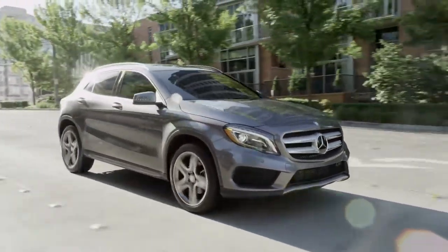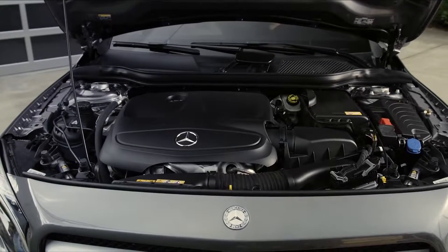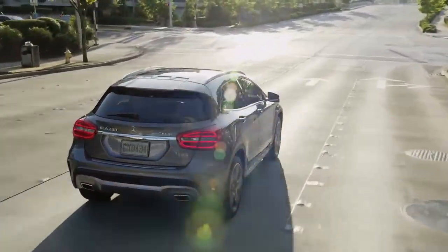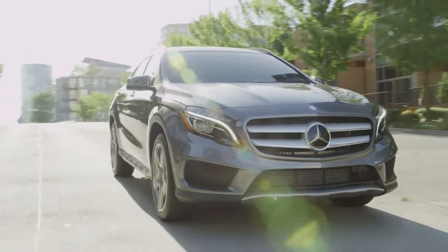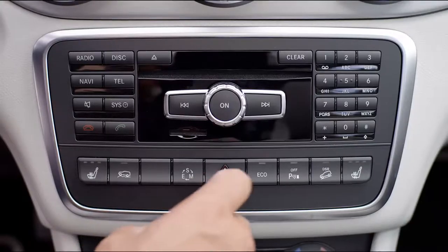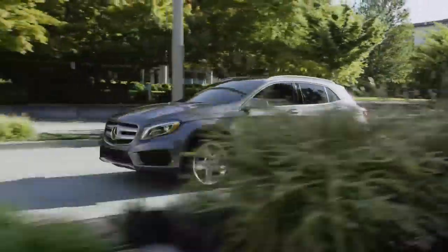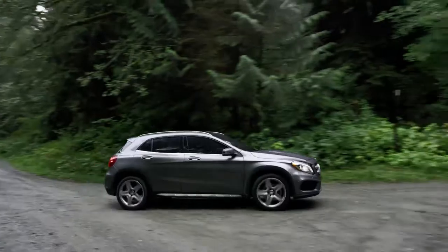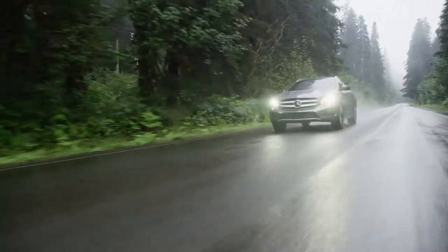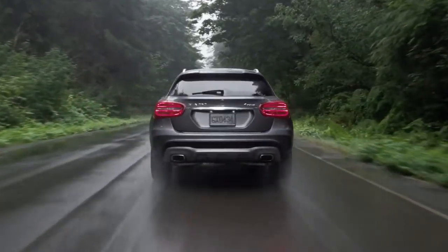The all-new GLA brings unparalleled levels of performance and SUV capability. Its standard 2-liter direct-injection turbocharged engine gives the GLA impressive acceleration, with a 0-to-60 time of 7.1 seconds on the GLA 250 4MATIC, and good fuel economy. Upping the performance and fuel efficiency game is a 7-speed dual-clutch transmission with paddle shifters. Eco Start-Stop technology helps maximize fuel efficiency. The GLA 250 4MATIC's advanced all-wheel drive system gives you the traction and control you need, with variable torque split optimizing performance both off-road and on.